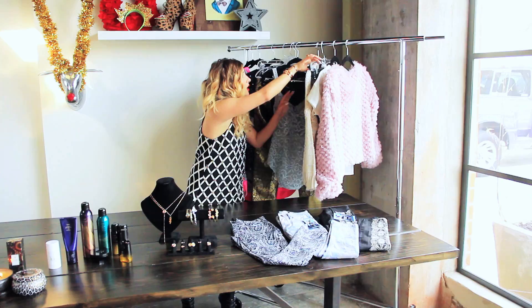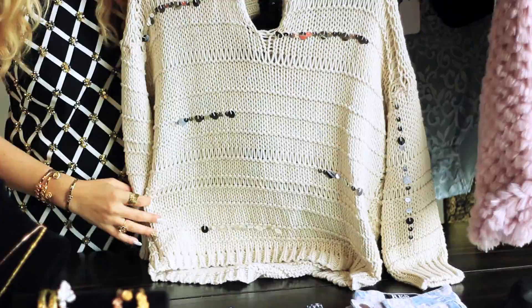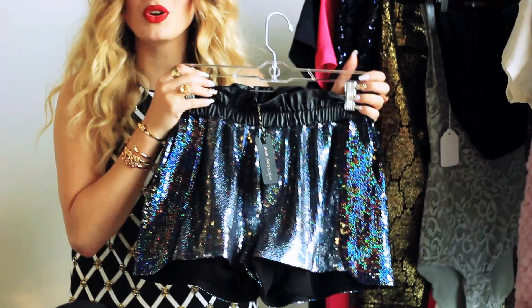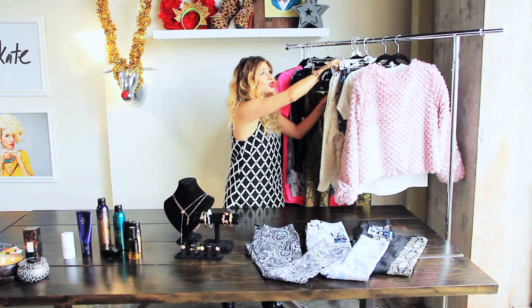Whitney Port's line, Whitney Eve. Sweaters are a go-to, obviously, for a wintery holiday gift. It has a hood — I love hoods. These shorts — anything sparkly for the holiday is obviously very festive. Bring in the light. These are like job shorts; you can wear them with tights. I love how it has this elastic waistband, which is a really forgiving thing if you're giving a gift to someone not necessarily sure of their size.